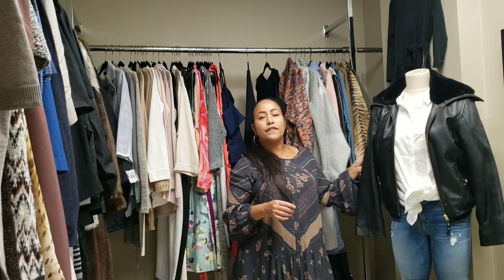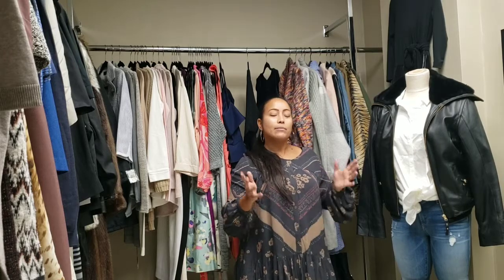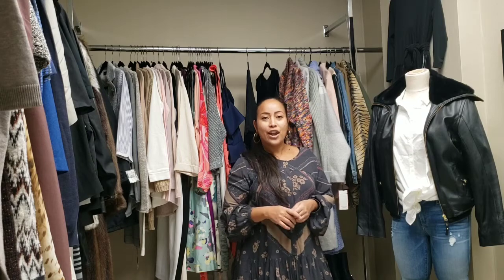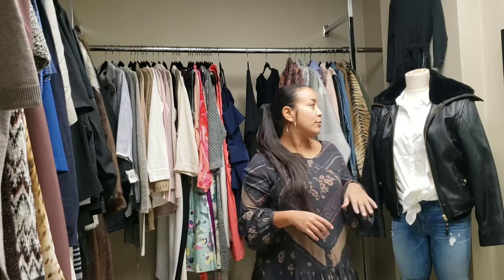Once again, this is the Real Sense of Style Boutique located in Lynbrook, New York. It is 157 Hempstead Avenue in Lynbrook. It is located in a hair salon, actually — a small space within the hair salon. The hairdresser here, Hair by Debra, she is awesome too. So you can come get a full makeover right here in the boutique.